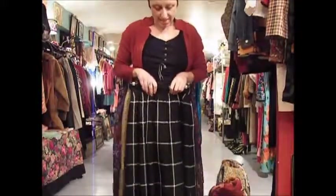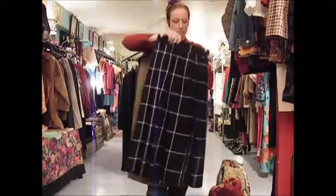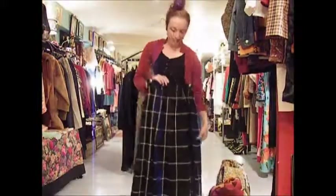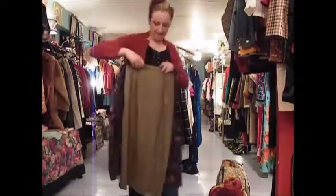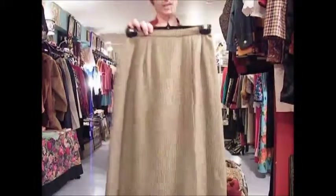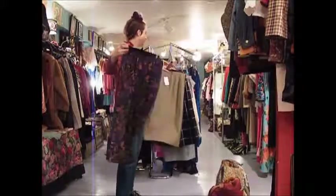Midi skirts — M-I-D-I, mid length — are big this season. I'm loving them, can't stop carrying them. This one's 20 bucks, 1980s, black and white large check, and it's a wool blend. Tweed, not all wool. This is a wool blend as well — a nice little tight pencil skirt, size small, 26 inch waist, and 20 bucks.